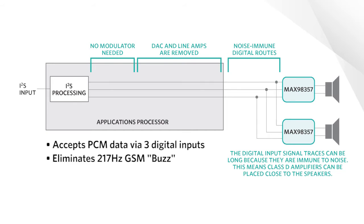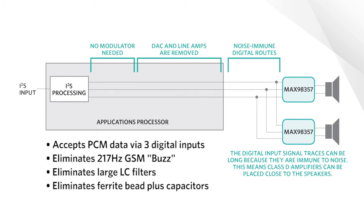Placing the amplifier close to the speaker also eliminates the need for large bulky LC filters, and in many cases even ferrite bead plus capacitor filters associated with traditional Class D amplifier designs. It does not require a system master clock to operate properly or with the highest quality.